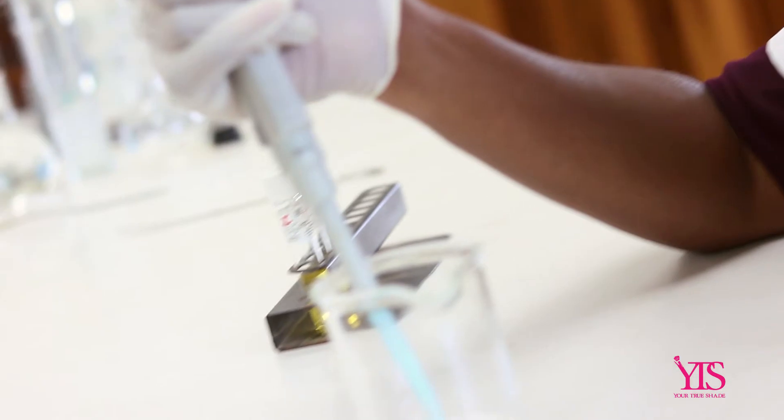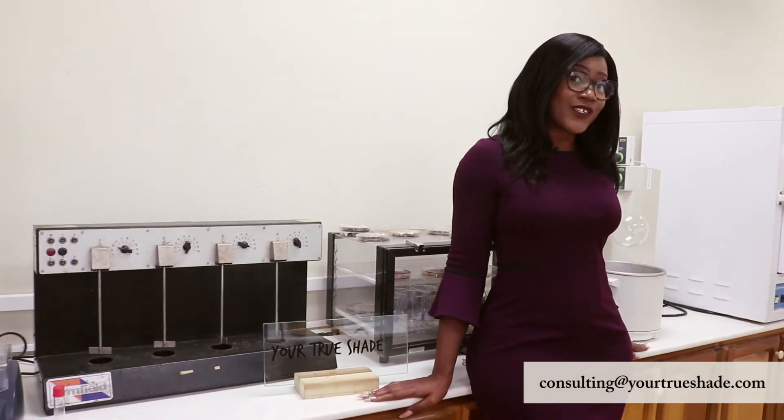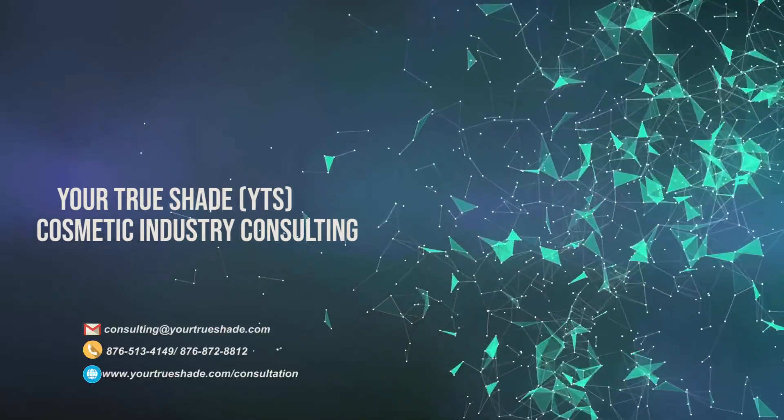So how can you take advantage of the services we offer? Send us an email to consulting at yourtrueshade.com and your first consultation is actually free. So why reinvent the wheel? At Your True Shade, in the consulting section, we actually have a bank of formulations, tons of systems, and a lot more information that can help to redevelop as well as redefine your cosmetics brand. So what are you waiting for? Contact us today.